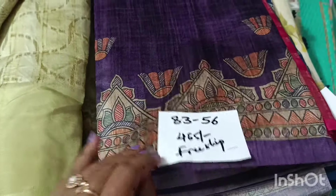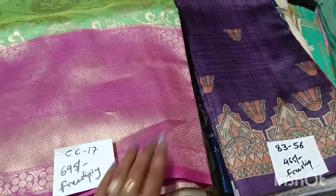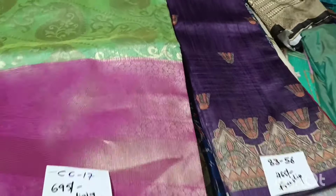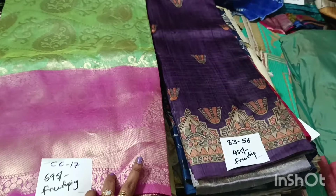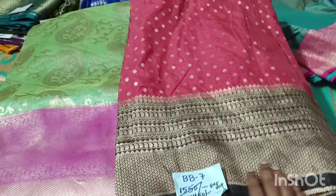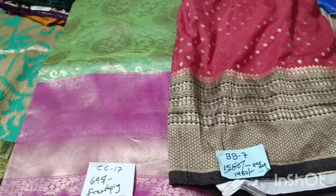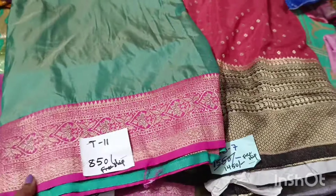This is $4.65 free shipping, mostly $4.65 free shipping. $6.95 free shipping. Also $4.65, $3.65, $4.50, $6.50 free shipping — this is the last price. $4.50, $60 free shipping, $3.50 free shipping. This is free shipping with a very nice color combination.